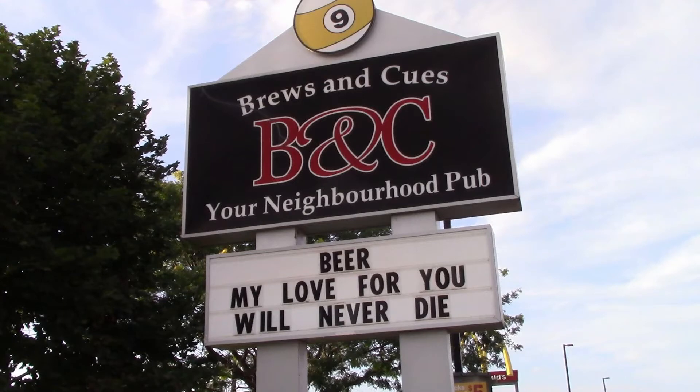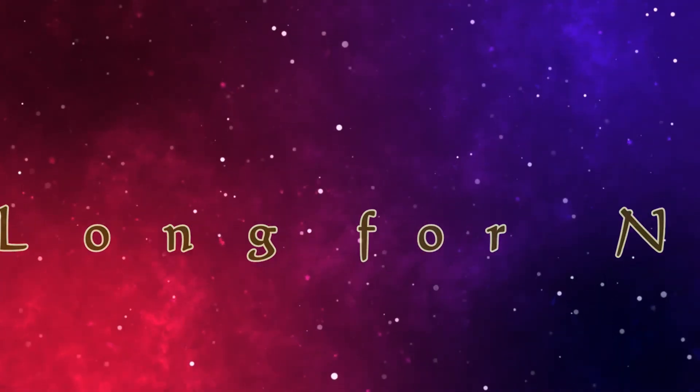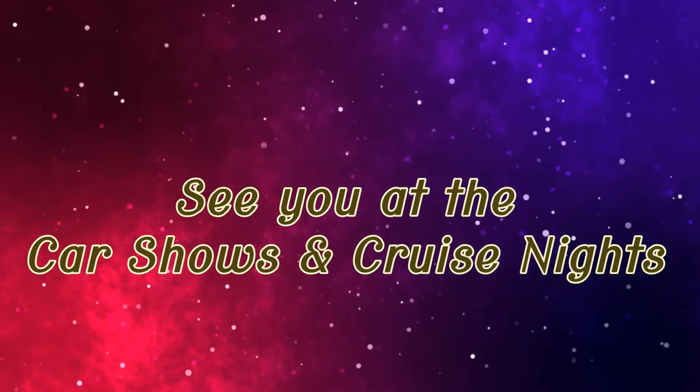That's a brief look at the Brews and Q's cruise and some of the good people and cars that made up this regular Monday night cruise. So long for now, and as always, we'll see you at the car shows and cruise nights.